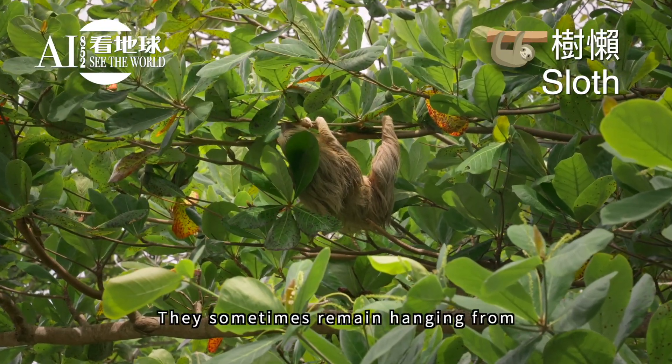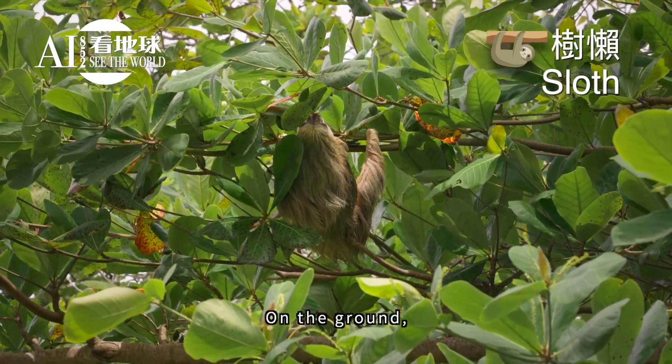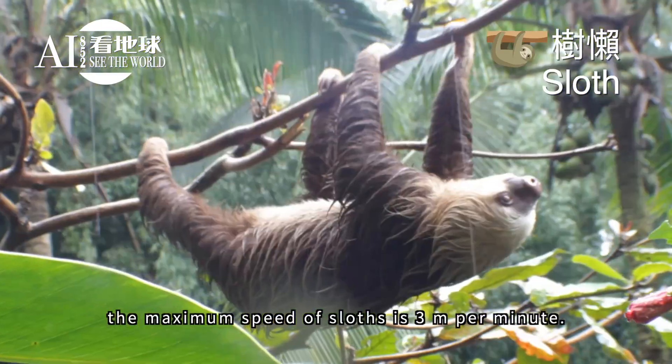They sometimes remain hanging from branches even after death. On the ground, the maximum speed of sloths is 3 meters per minute.